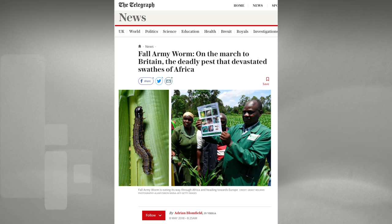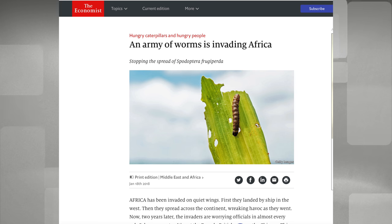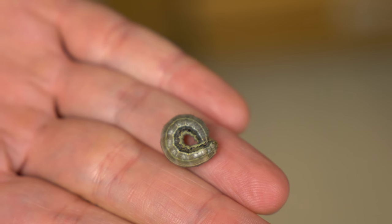This insect has also become really important globally now with its introduction into the African continent, where it's causing billions worth of damage in corn and really threatening global food security. We are expecting that the technology that we develop is going to be also helpful in the African continent, trying to identify particular control measures that we can use to control this pest there.